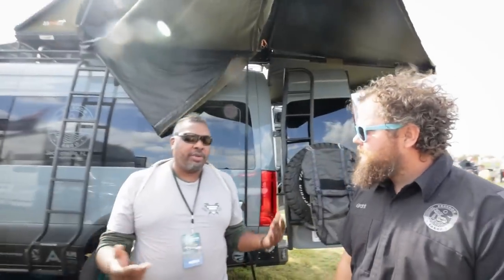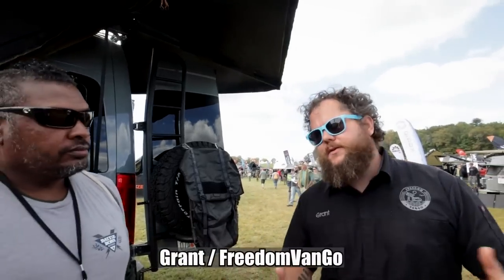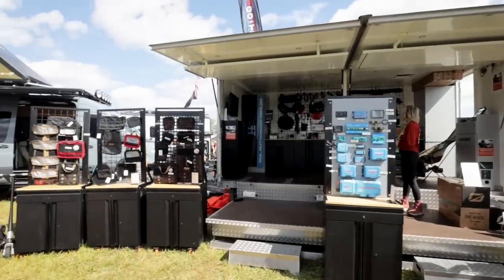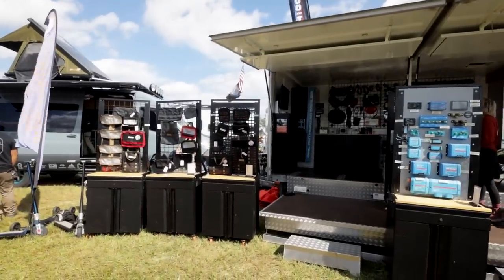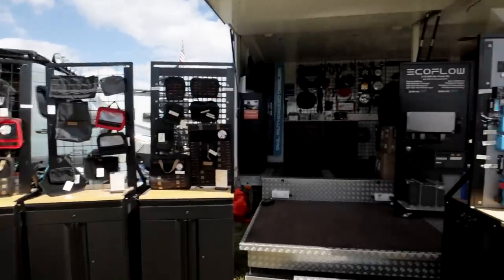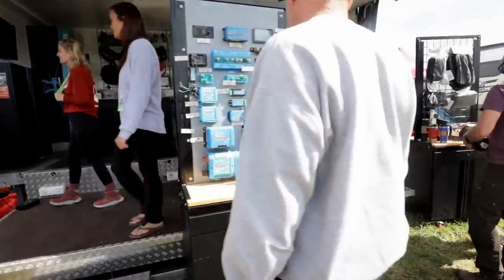You guys are in Florida — Freedom Van Gogh. Do you want to give folks who maybe didn't see last year an idea of what you all do? Because you pretty much do everything for vans. Yeah, we do everything from parts to build your own van all the way to building vans for you. We're located in Jacksonville, Florida. We've been around for about three and a half years now.